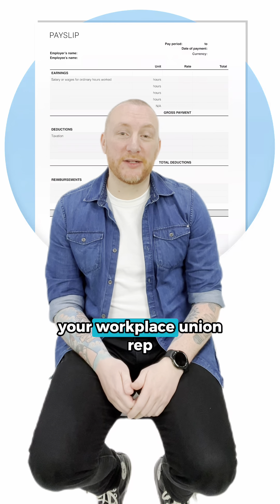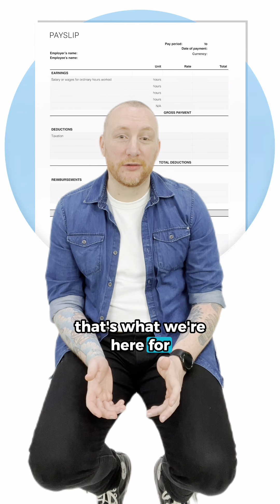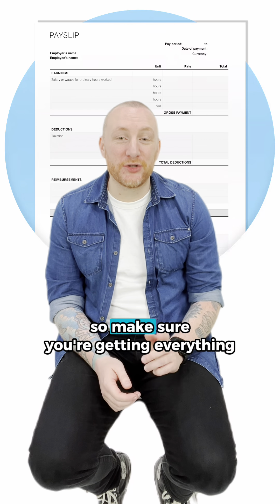If something looks off, contact your Workplace Union Rep — that's what we're here for. Remember, it's your hard-earned money, so make sure you're getting everything.